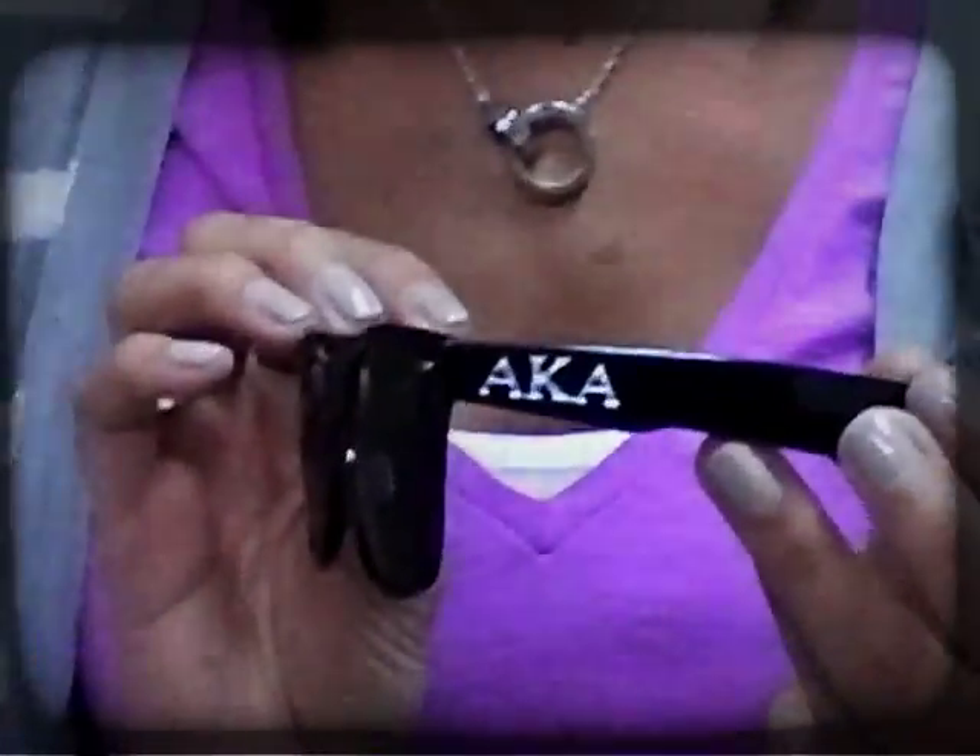So we've got your classic Wayfarer design, very popular right now, customized over on the side with your organization's letters. You can get these in all kinds of colors and they're available for every organization. So go online to greekgear.com and order yours today.